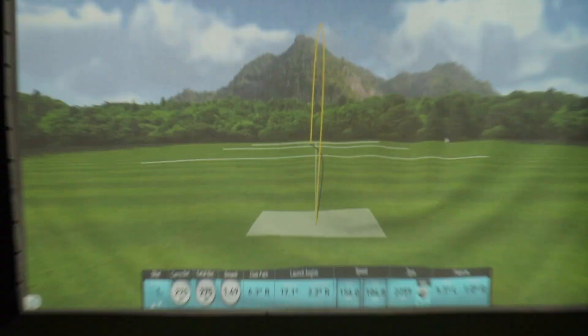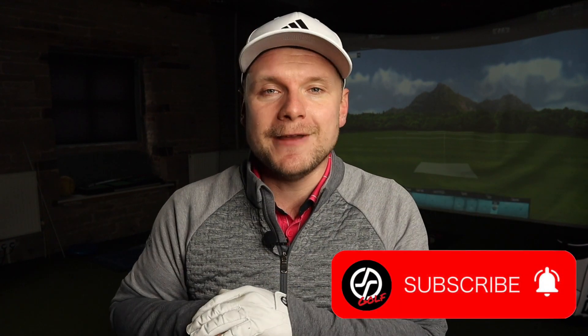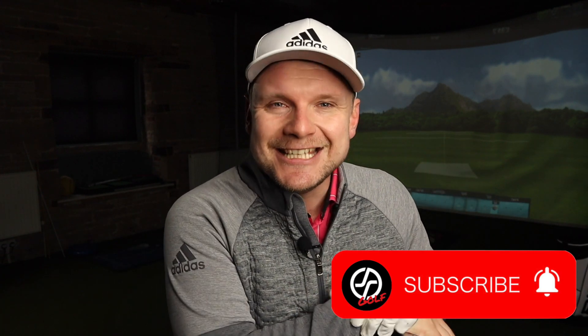Hi everyone, James Robinson here. First things first, I'd like to warmly welcome you all to the channel — or welcome you back if you're a returning viewer. If you are new, please consider hitting that subscribe button. Today we're talking the brand new Tour Edge Exotics C721 driver.